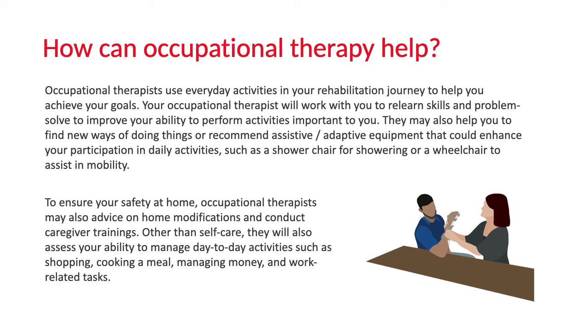To ensure your safety at home, occupational therapists may also advise on home modification and conduct caregiver trainings. Other than self-care, they will also assess your ability to manage day-to-day activities such as shopping, cooking a meal, managing money, and work-related tasks.